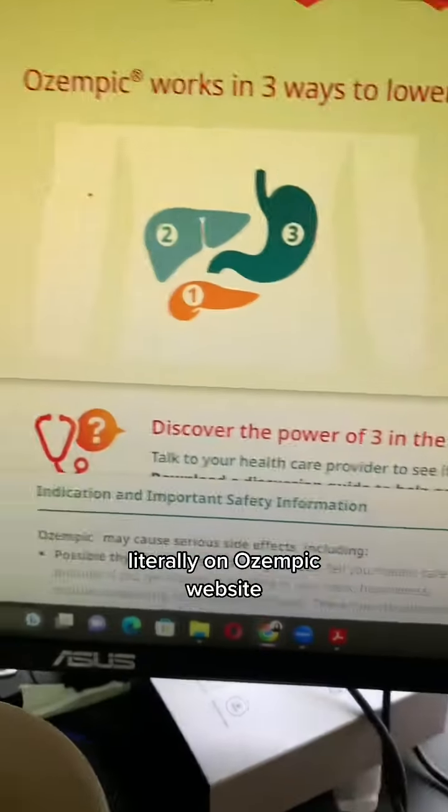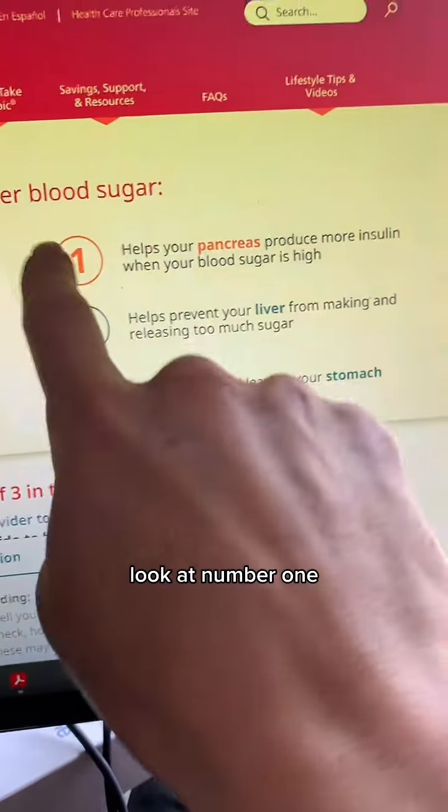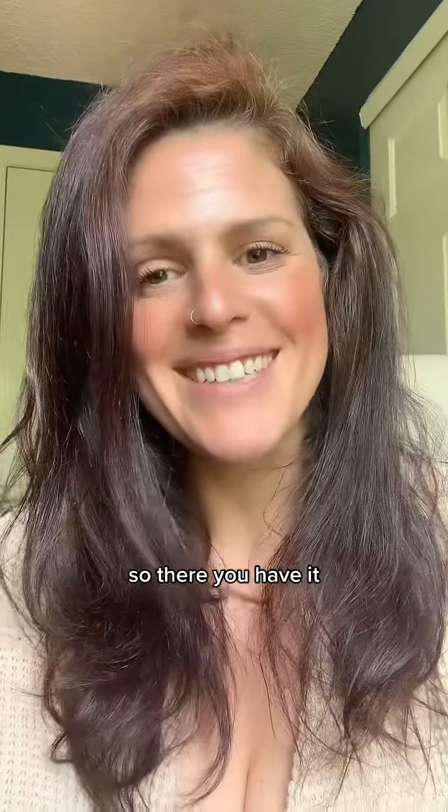Literally on Ozempic's own website: Ozempic works in three ways to lower blood sugar. Look at number one — helps your pancreas produce more insulin. So there you have it.